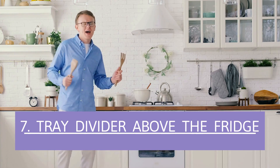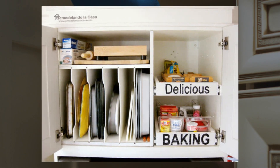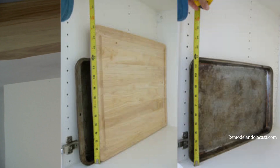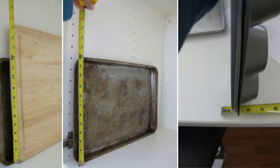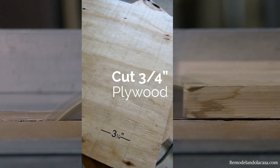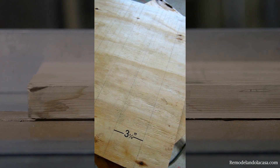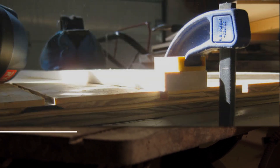Number 7: Tray Divider Above The Fridge. That cabinet above the fridge is a perfect spot dedicated to organizing trays and cutting boards. Begin by measuring your tallest item and also the widest one so that all of them will fit within a vertical slot. Next, cut 3/4-inch plywood for the vertical frame dividing the cabinet into two sections.